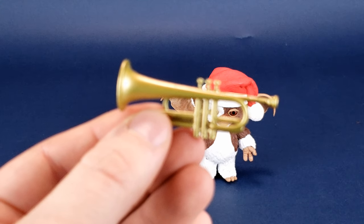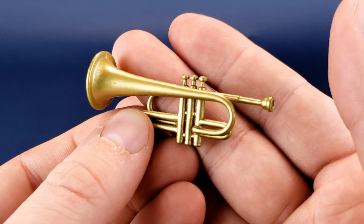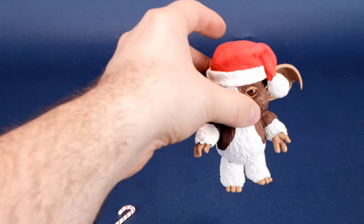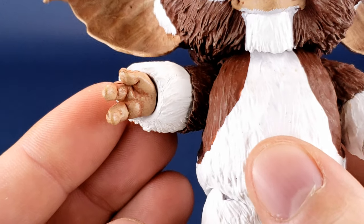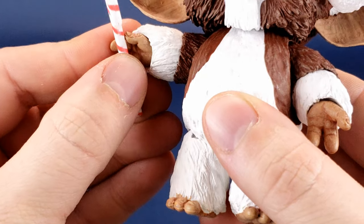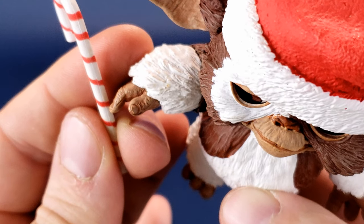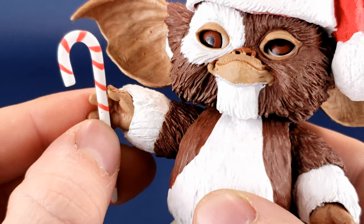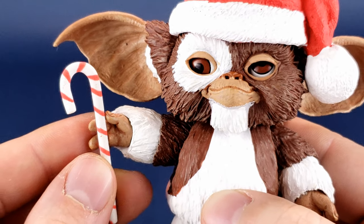The downside is that neither one of the accessories — the candy cane and the trumpet — actually fit into his hands, simply because his hands are your typical Mogwai hands. There's absolutely no way you can fit them in there. Even if you take the candy cane, which you'd think is the easier of the two, there just isn't enough of an open slot between his thumb and pointer finger to wedge the candy cane in.